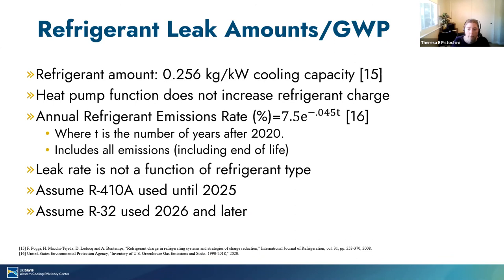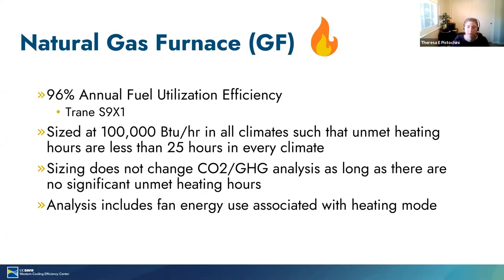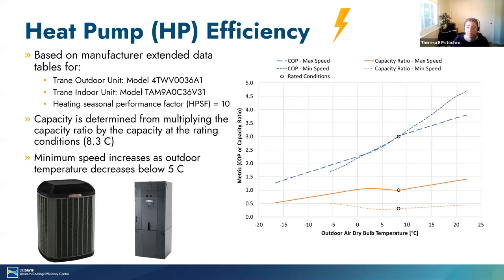Aaron Weiner asks: were efficiency improvements over time for either gas or electric equipment integrated into the findings? No, we only modeled the very specific equipment shown here: 96% AFUE for the gas furnace and this particular Trane equipment with the efficiency curve shown. A question asks: will you be testing your assumptions? We don't have plans to validate against field data. In the paper we're writing, we are trying to pull from as much other existing literature as possible to compare our results with what others have seen and observed and calculated.